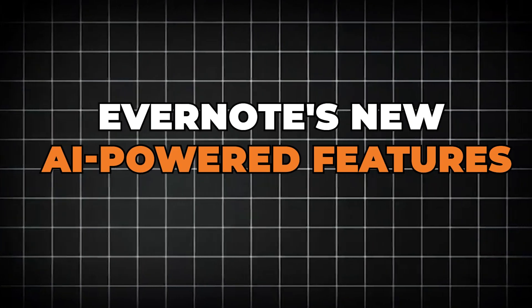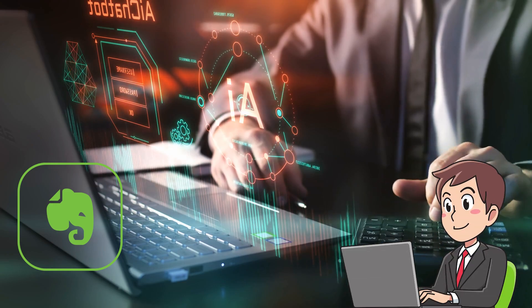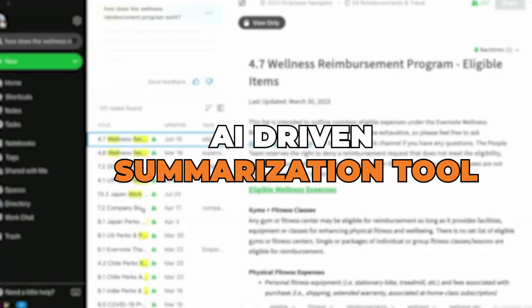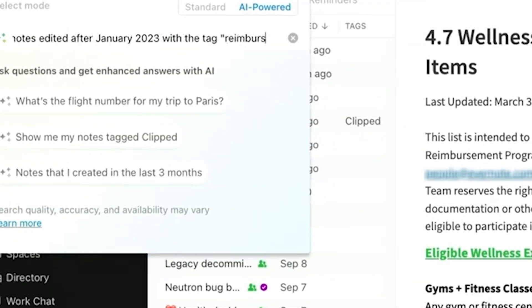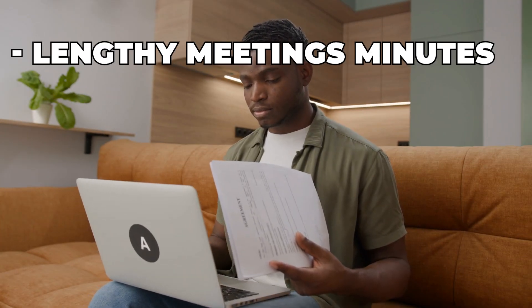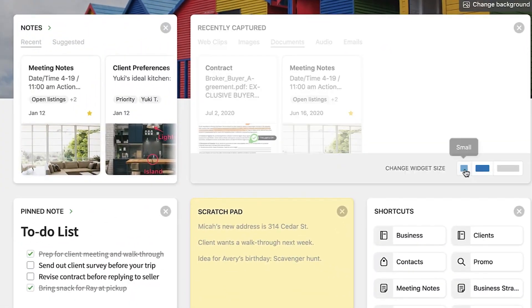First, let's talk about Evernote's new AI power tools. Evernote has integrated AI that will help you manage your notes and tasks more efficiently. They have introduced an AI-driven summarization tool. You can now select a long note with just a click, and Evernote will generate a concise summary. This is perfect for reviewing lengthy meeting minutes or study notes when you're short on time — it's like having a personal assistant that helps you sift through information quickly and effectively.